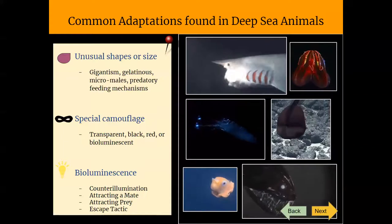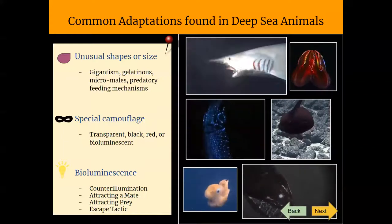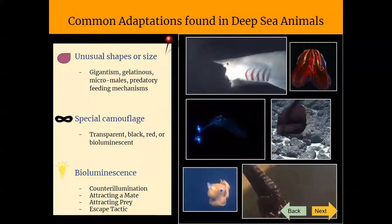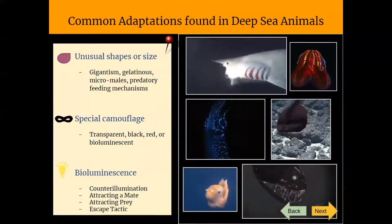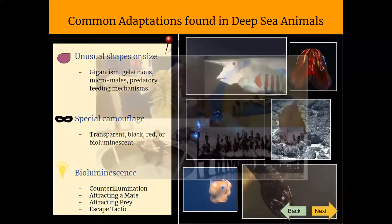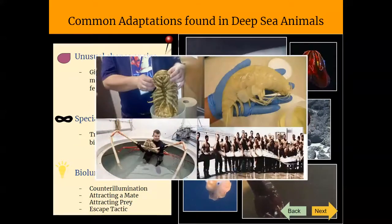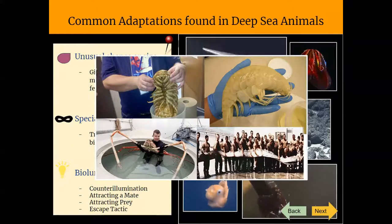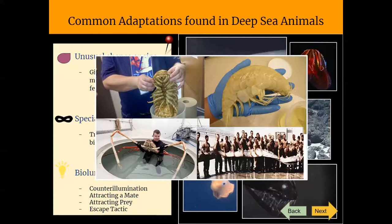The first example of an unusual shape or size is deep sea gigantism — a tendency for certain types of animals to become truly enormous in size. A well-known example is the giant squid, but there are many others such as the giant isopod, the spider crab, and even the king of herrings, which may be the source of sea serpent legends. It is not well known how they achieve such growth, but it can be a result of low metabolism and a long life.